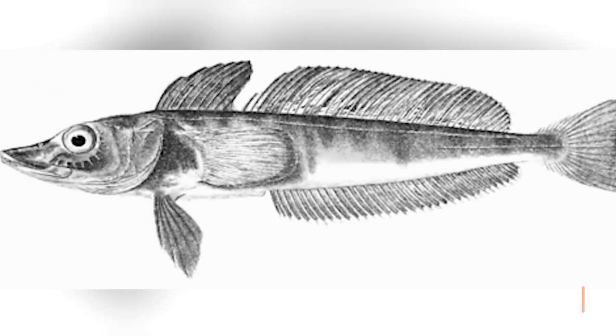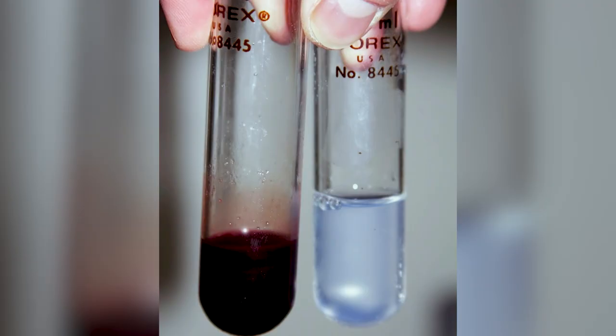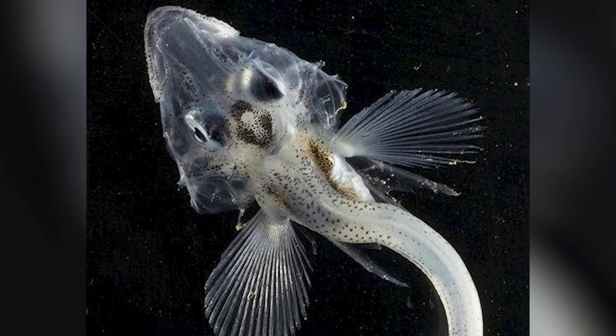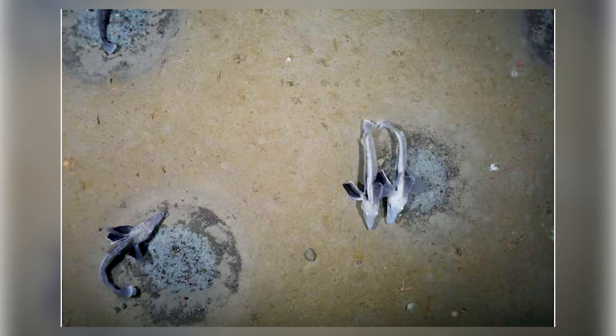Crocodile Ice Fish. The crocodile fish is another name for this fish, and its body shape resembles its nose. Because their bodies are clear and don't have red blood cells or hemoglobin, they are also called white-blooded fish. They have a large heart and can swim easily in water as cold as minus 2 degrees. Their bodies contain an antifreeze protein that keeps ice crystals from forming in their blood. There are 16 different kinds of crocodile ice fish, most of them live in the Antarctic, and they love to eat shrimp and small fish.